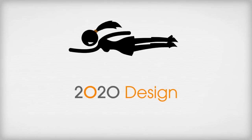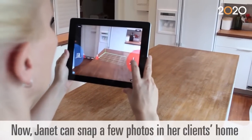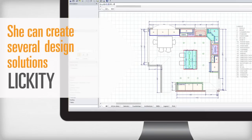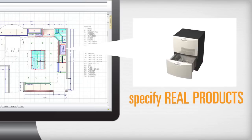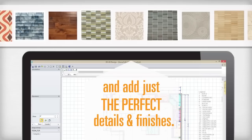Enter 2020 Design. Now Janet can snap a few photos in her client's home and leave with floor plans she can use. She can create several design solutions lickety-split, specify real products from hundreds of manufacturers, and add just the perfect details and finishes.